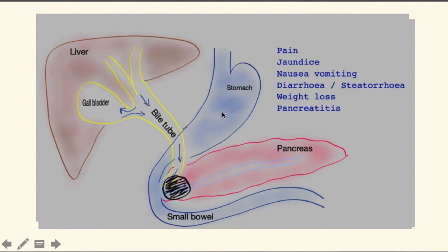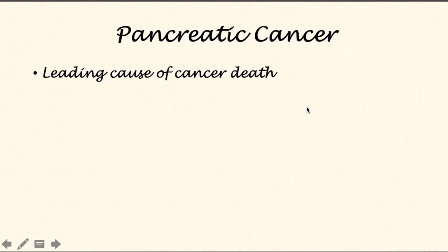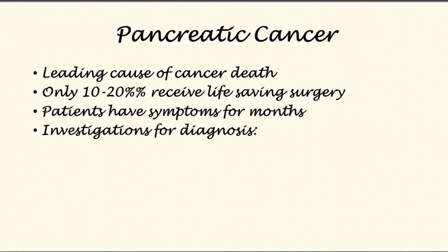Here's a cartoon of the organs in the upper abdomen — the liver, stomach, pancreas, bowel tube, and gallbladder. At the bottom end of the bowel tube is the pancreatic tumor. The common symptoms are pain, jaundice, nausea, vomiting, diarrhea, steatorrhea, weight loss, and pancreatitis. Pancreatic cancer is a serious disease — the leading cause of cancer death worldwide — and only one in ten or two out of ten patients will receive life-saving surgery. Patients often have symptoms for months before they are diagnosed.